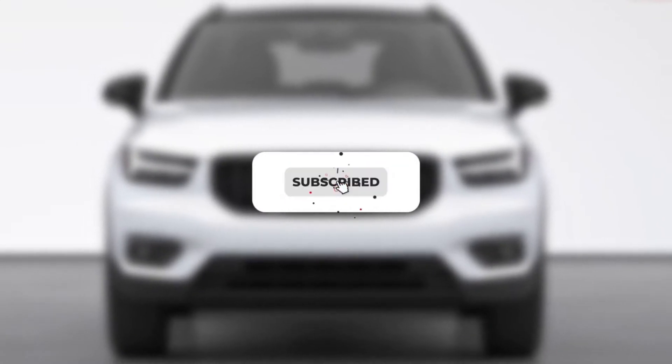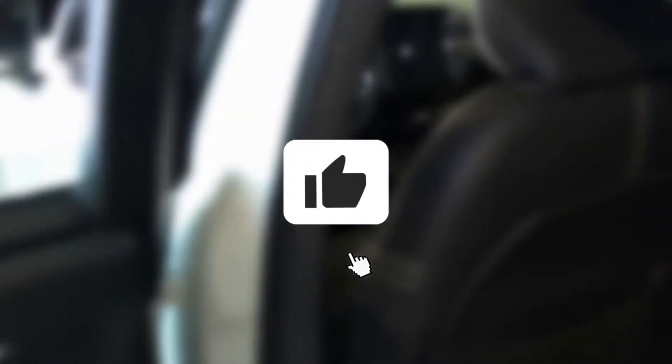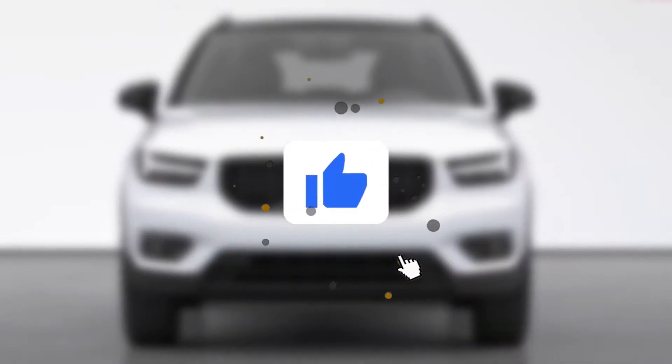Before we start the video, kindly subscribe to this channel. That will motivate us to make more videos like this. Your support is very important for us — only you can help us reach the next milestone.